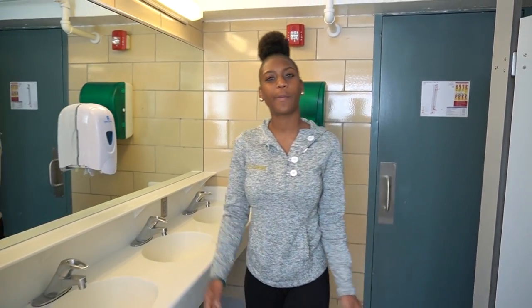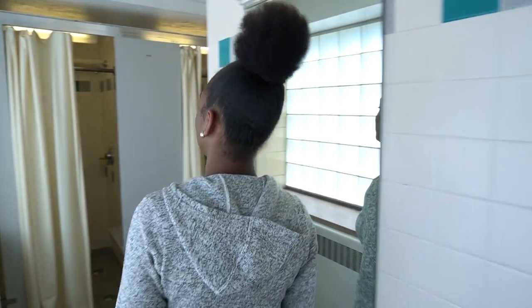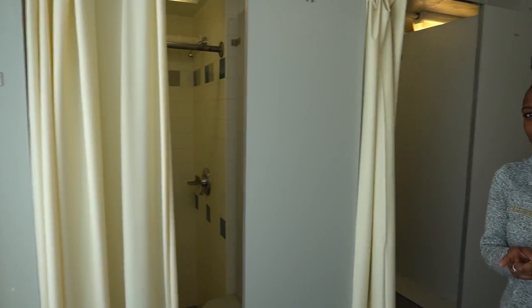So here we're in the bathroom, the women's room. They're all equipped with three stalls and four sinks. And here we have the showers — there are also three showers here as well. Don't forget your shower shoes.